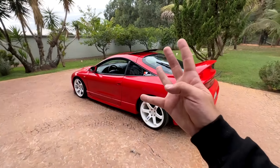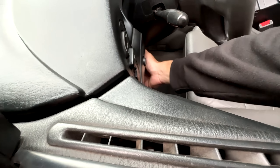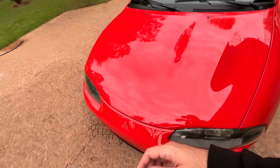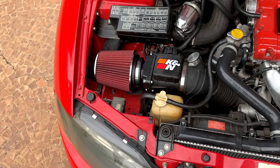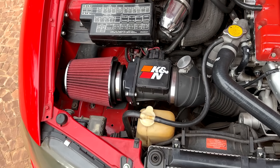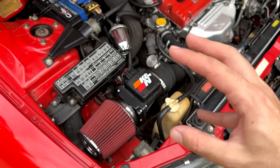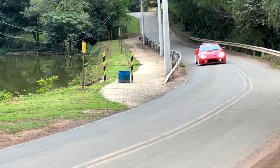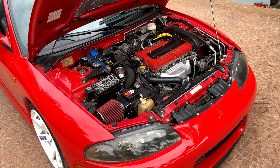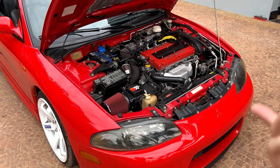Vamos agora pra quarta modificação, que tá lá no motor. O famoso filtro esportivo — o filtro da Cayenne. Finalmente, depois de quase um ano, eu resolvi tirar o filtro original do carro. Uma coisa interessante que eu notei é que depois que eu instalei esse filtro, dá pra ouvir um pouquinho mais o som do turbo trabalhando. Não chega a ser bem alto, mas dá pra ouvir um pouquinho mais agora o turbo. Coloquei um pedacinho do vídeo porque só dá pra ouvir com o carro andando.